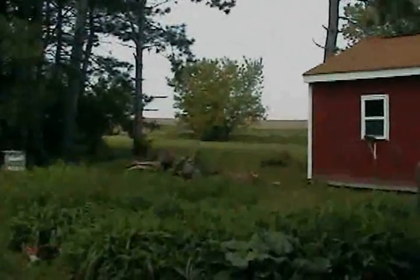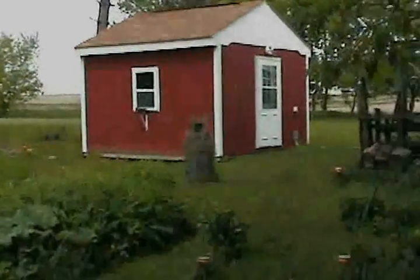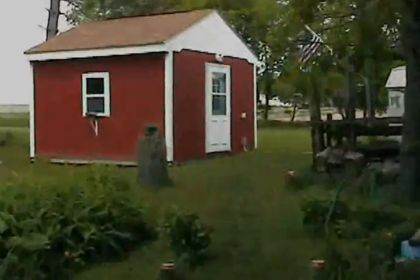It used to be all filled in with pine trees in between there, but you can see the stumps out there. We had a storm come through about five or six years ago and took out a whole bunch of my trees.